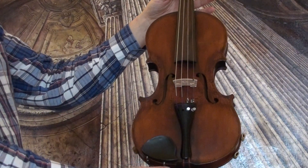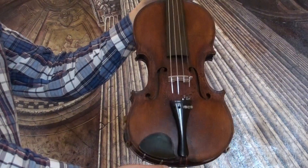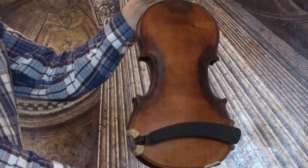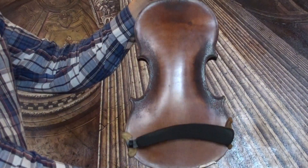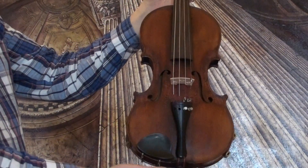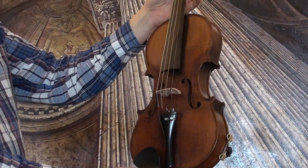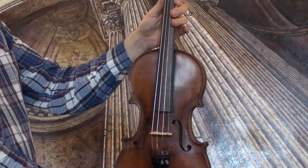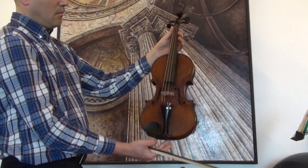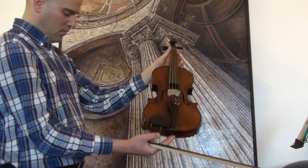Beautiful Austrian violin Eduard Heidegger, early 1900s. The violin shows a one-piece maple back and a medium to fine grain spruce front. In our workshop the violin received a new set up with newly fitted Elder Ebony Pegs, Elder Ebony Chinrest and Tailpiece, new Bridge and new Strings.